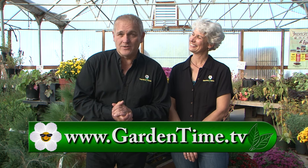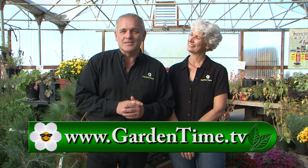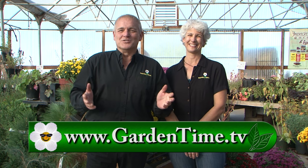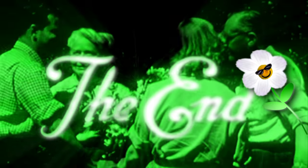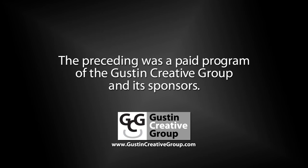Thank you for watching today, and thanks to French Prairie Gardens for letting us hang out. It's a beautiful time to come out here and take home a mum for your front porch. There are so many wonderful events happening at this time of year — go to Gardentime.TV and click on the events page for any questions about today's show or any other show. We enjoyed spending time with you today and will do it again next week right here on Garden Time. The preceding was a paid program of the Gustin Creative Group and its sponsors.